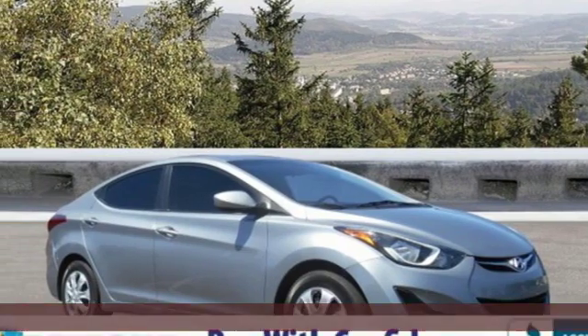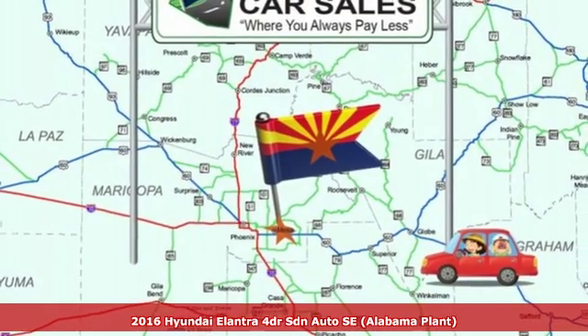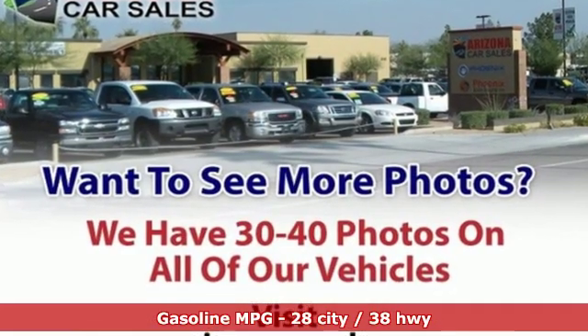Here's a certified 2016 Hyundai Elantra. It's the perfect fit for your active life and the perfect opportunity to update your status. It comes with the features you need and better yet want.